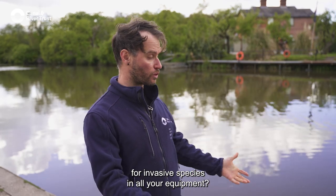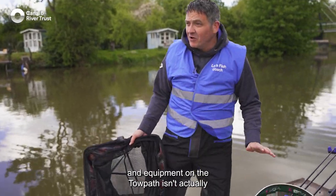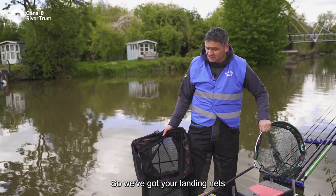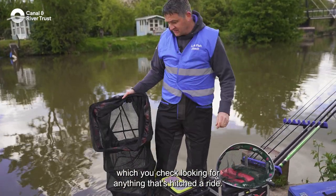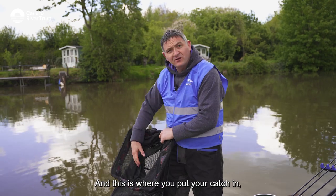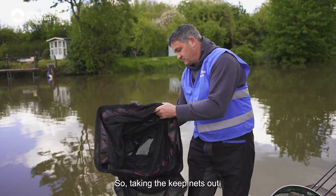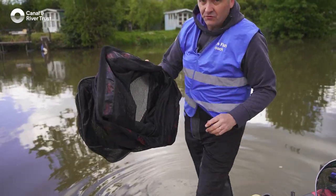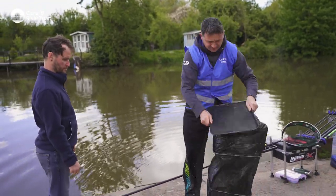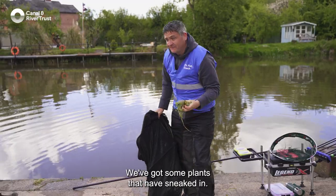Where is it most important to check for invasive species in angling equipment? If you're a canal angler, your box and equipment on the towpath are lower risk — it's the gear that's been in the water that needs checking first. That includes landing nets, where you look for anything that's hitched a ride, and keep nets, which match and pleasure anglers use to hold their catch during a session. Taking the keep net out and doing a quick check, you can see straight away that plants have sneaked in.